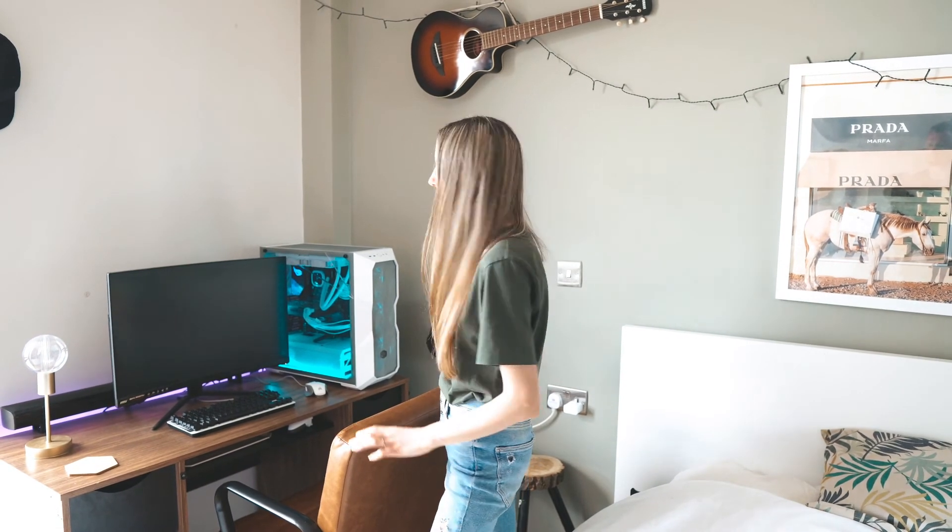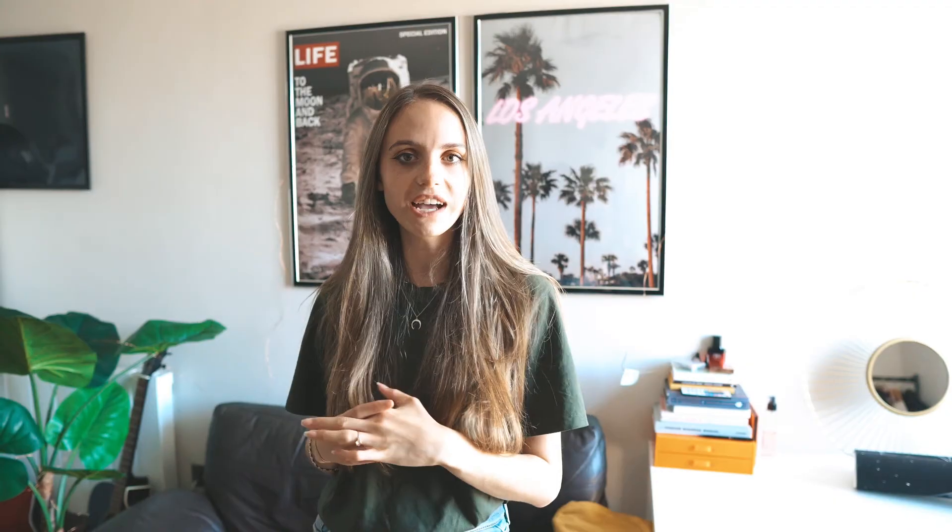So yeah, that's everything — that is our whole apartment tour! I hope you guys enjoyed it. I know it's definitely taken a little while to film, but yeah, this is the whole thing. I hope you liked it. Bye!